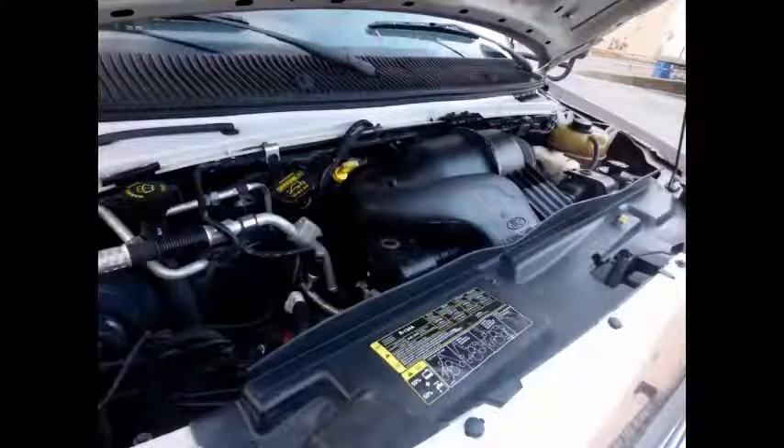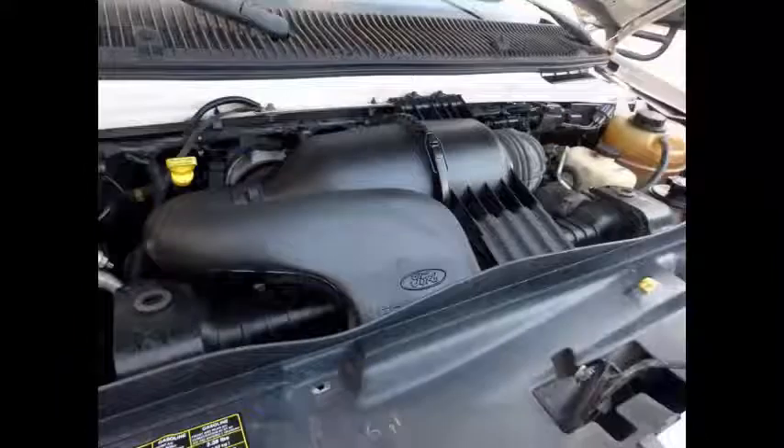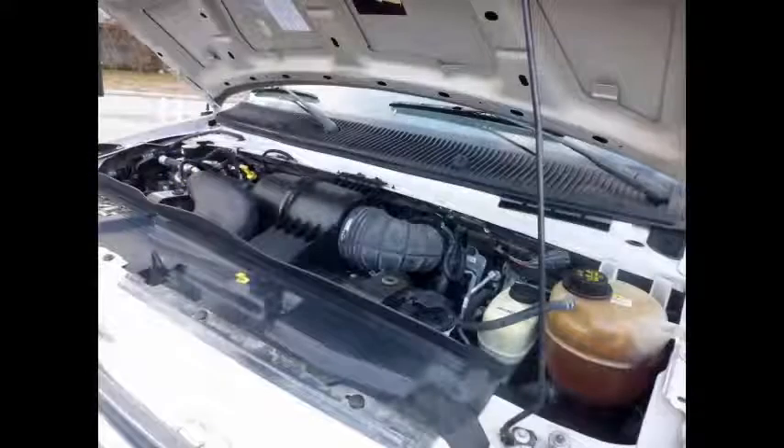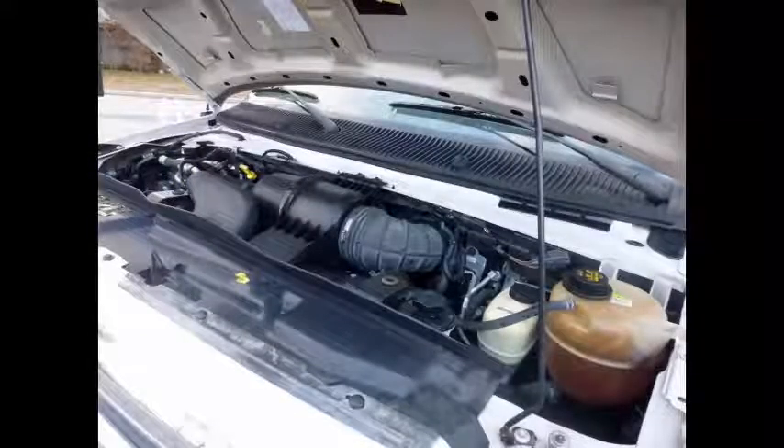It has a 6.8-liter V10 Triton gas engine and 5-speed automatic transmission with overdrive. The engine delivers superb performance and power under load and is well known for its power and reliability. All mechanical functions are in excellent working condition and all fluids have been checked and changed as needed.